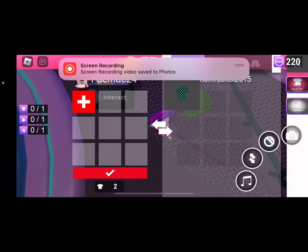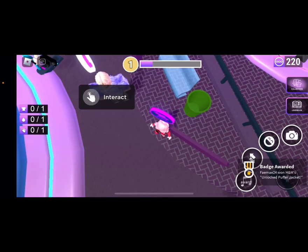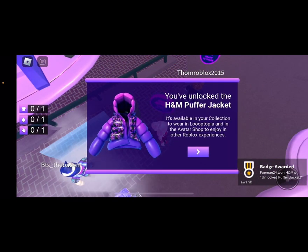Alright, let's see if I can trade with you. Alright, let's see. Will we trade? Yes. There we go. Trade complete. And now we got the Puffer Jacket. There we go.